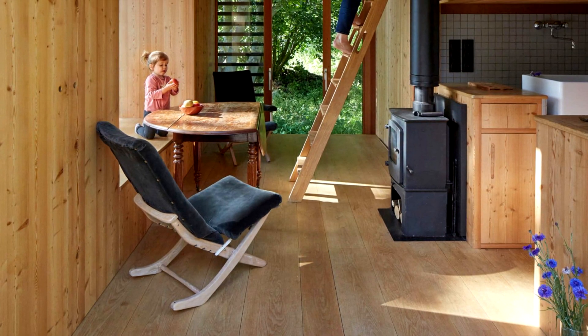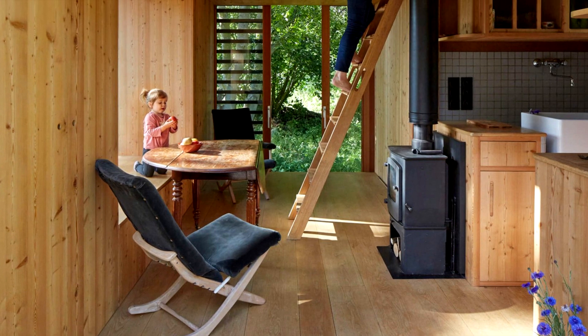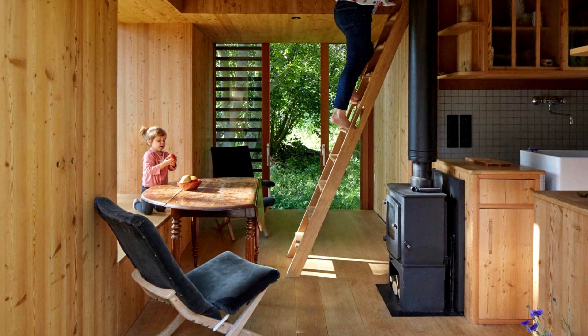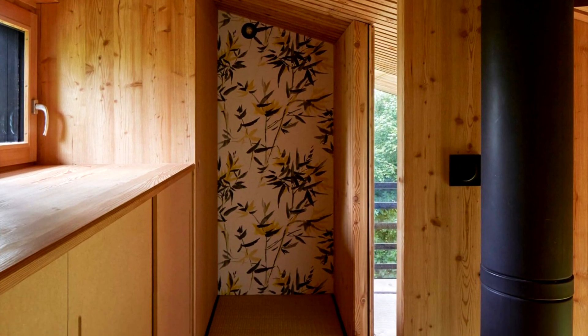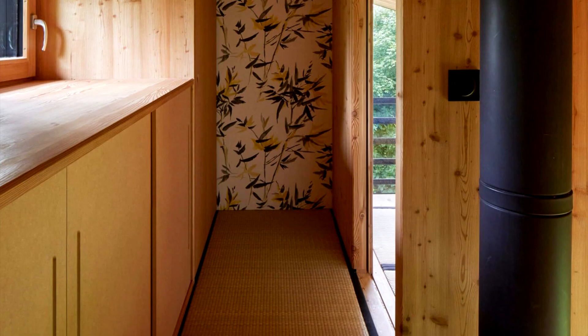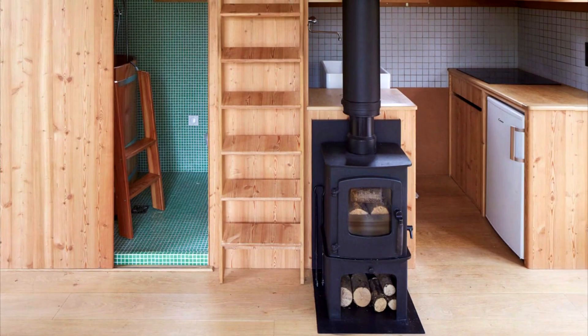The 20 square meters space gives the opportunity to find a dining room, a bow window serving as a living room with a sea view, a bathroom, a kitchen, sleeping for five people, toilets, and storage space.